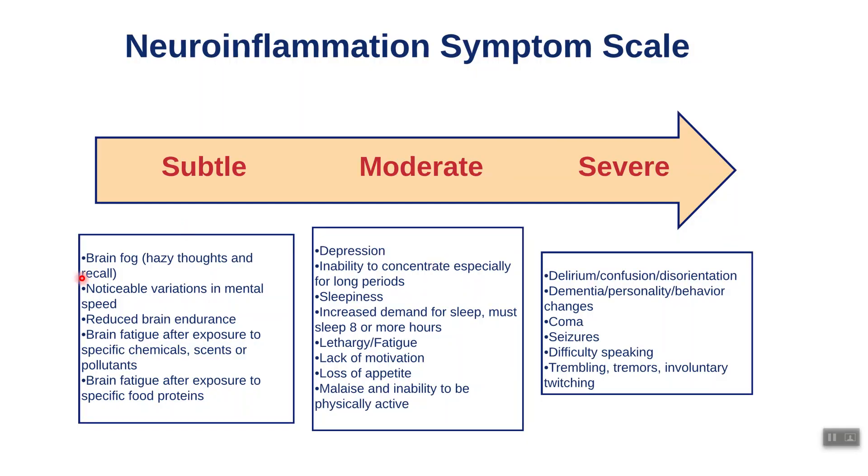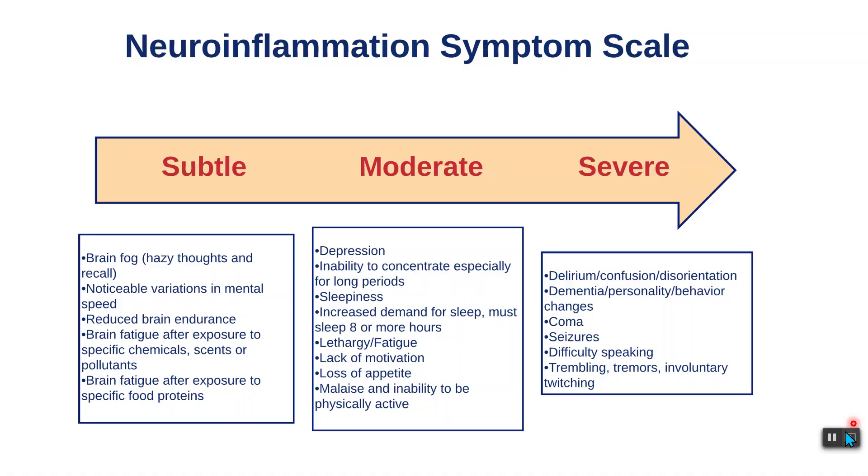If you eat something, are sensitive to something, and your symptoms flare — or if you smell something and symptoms flare — that indicates you have a blood-brain barrier breach that needs to be looked at. Brain fatigue after exposure to specific proteins or foods: for example, if you eat caffeine and get a headache, brain fog, jitteriness, or twitches, all of these indicate you have neuro inflammation.